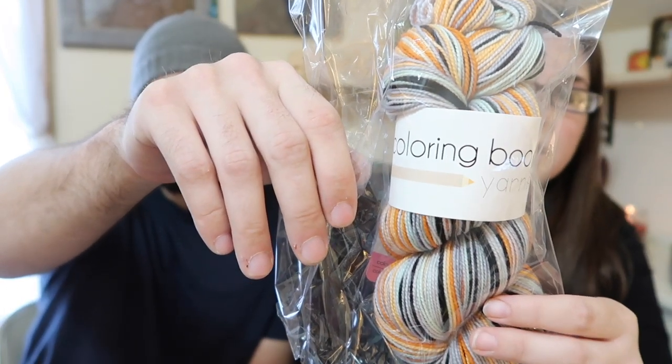Next up is acquisitions. Since we haven't podcasted in two weeks, we've got a lot to show. This skein of Coloring Book Yarns is one I meant to show two weeks ago. It's the Autumn in Mint colorway. For those who don't know, she doesn't dye very often, and when she does, if you see it in stock, buy it immediately — don't debate, just put it in your cart and buy it, because if it's there for longer than about two minutes, someone else is going to buy it.